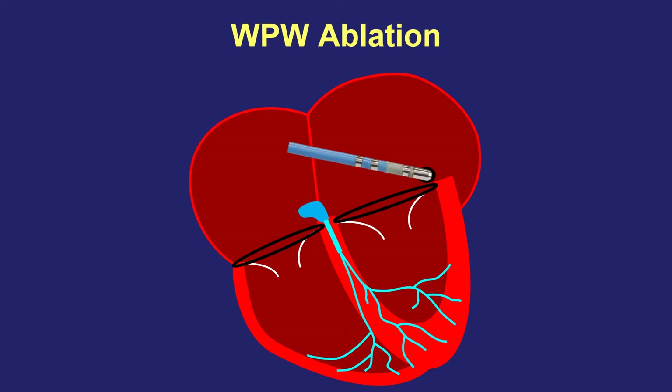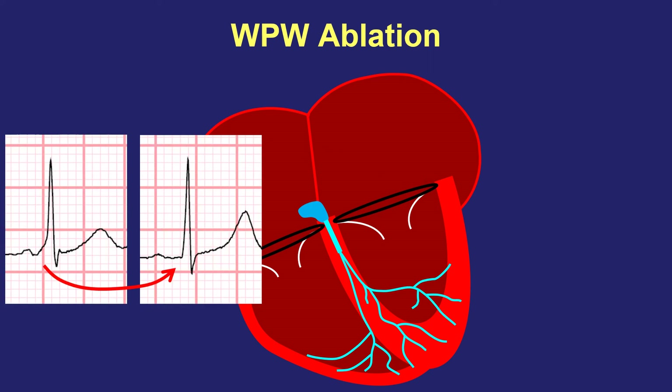We have very specialized tools in our EP lab — the place where we perform electrical procedures — to very precisely pinpoint where an accessory pathway is located, allowing us to perform successful ablation, which is curative. When we do this, the EKG will return to normal. That little delta wave will go away because there's no longer an accessory pathway, and the short circuit causing palpitations can no longer occur.